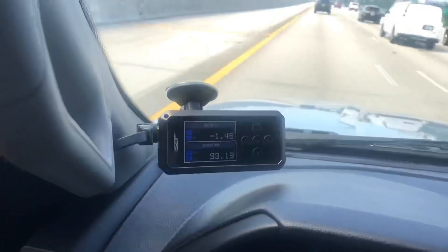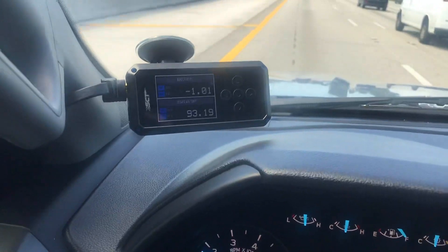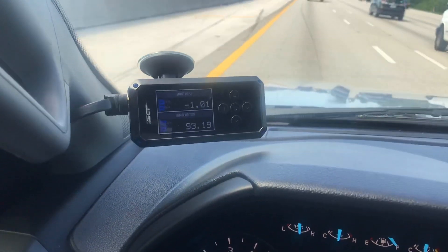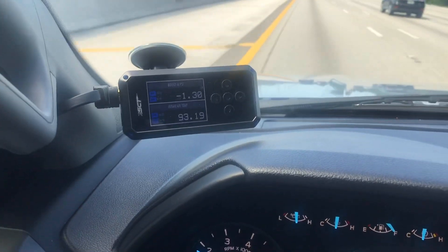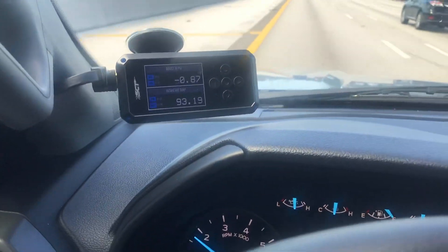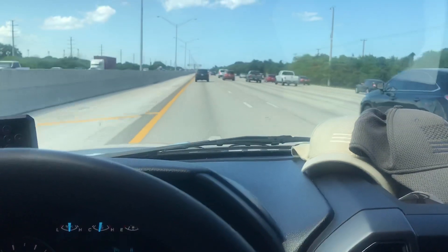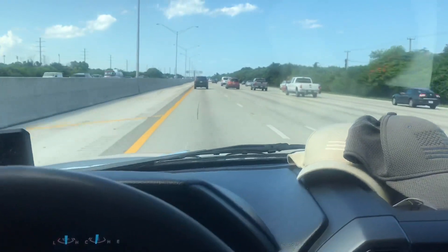These are numbers that I did not anticipate at all. I expected them to be at least a little higher, but let's go ahead and put down some of the data on paper, show a comparison of the heat points, and then I will try and explain my hypothesis.